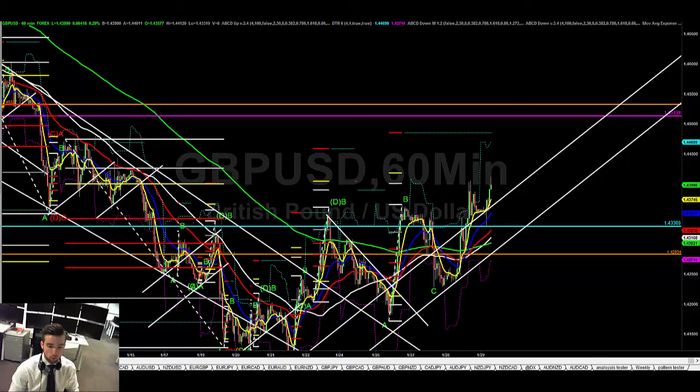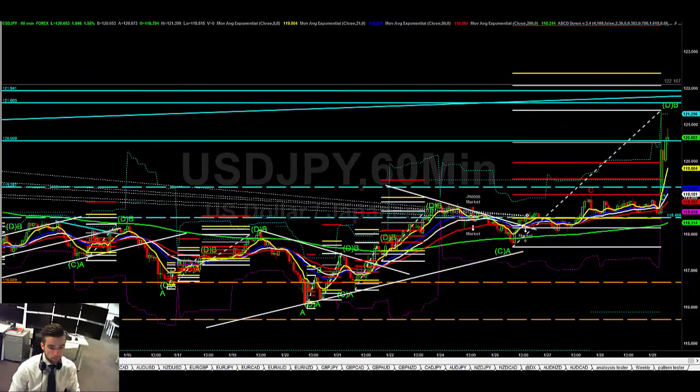We're looking to sell up to around 144.80 — I like that as a zone. There's also a good level at 144 which is the 100 level as well, so just be wary of that.